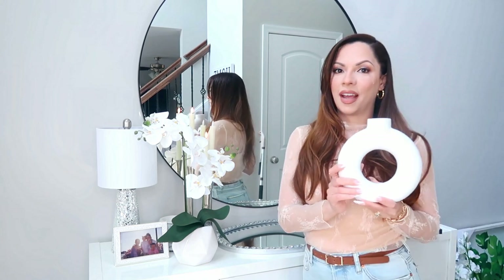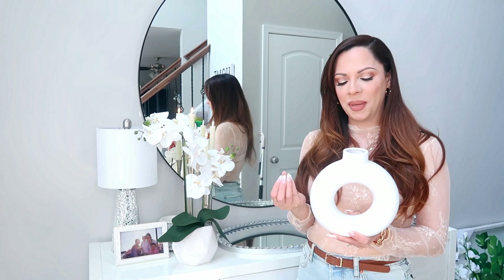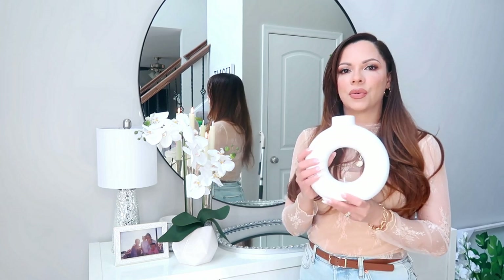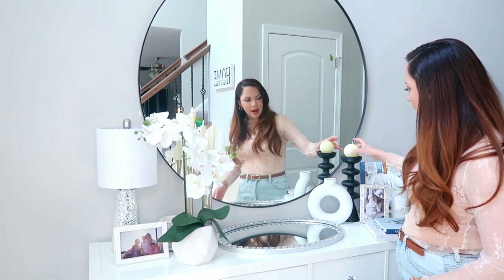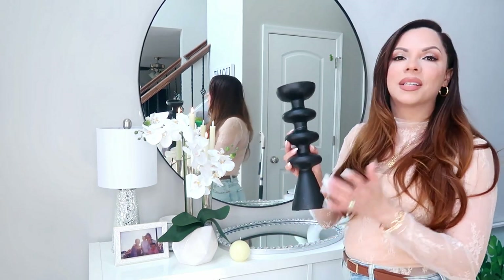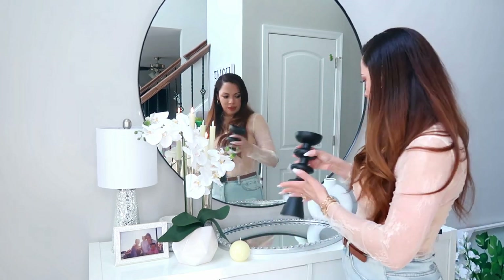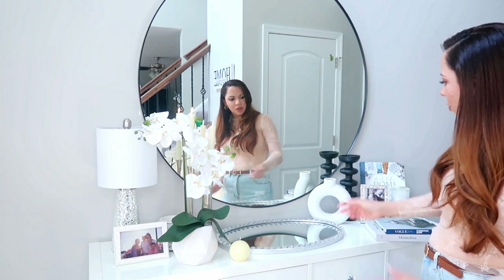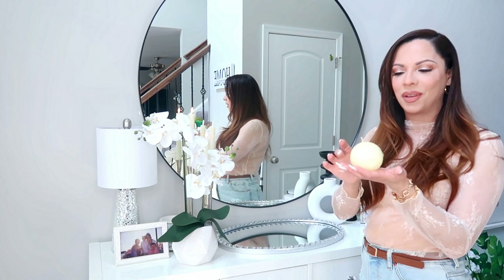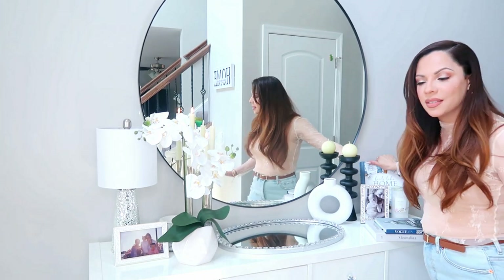This little number I found at TJ Maxx for $9.99. I was actually wanting to buy it in black — I've seen these around so many stores for so long and never picked it up. I finally found one but it was in white. I might spray paint it black. This candlestick holder that I found at Ross was $9.99. I love it because it's black and it has a unique architectural design — it just brings interest to the area. I also got a little round candle from Hobby Lobby for about $4.99 for that candle holder.